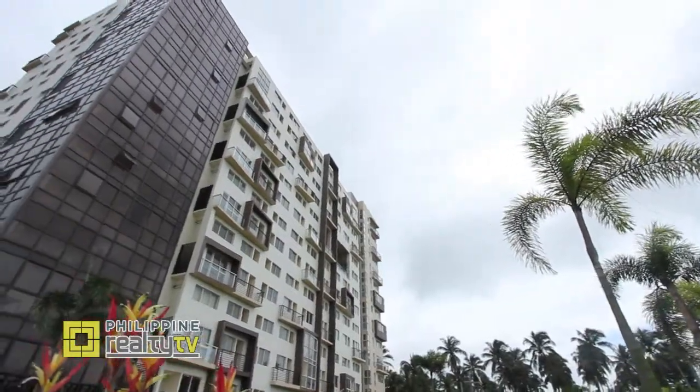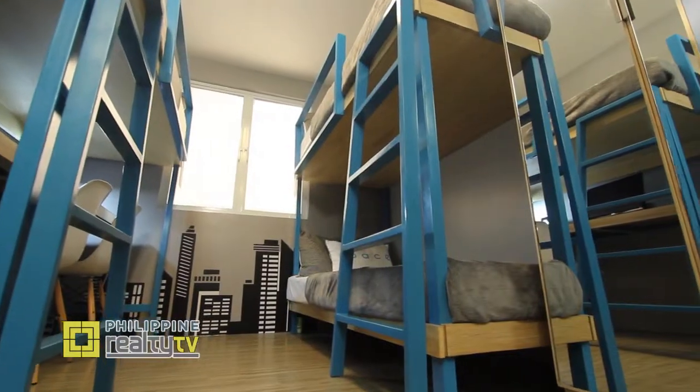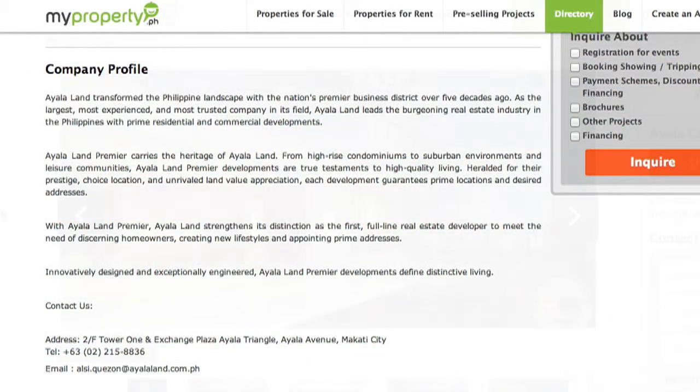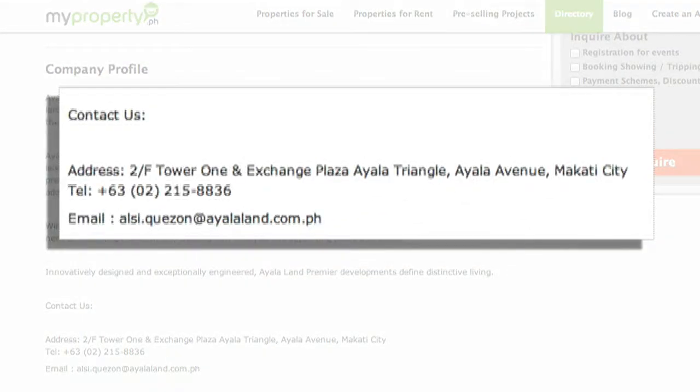In each of those categories, we have types. In properties for sale, we have condos and houses. Same with for rent — apartments, rooms, bed spaces. And of course, pre-selling projects or new developments in the country. MyProperty also has a list of developers all over the Philippines, their profiles, and their available properties. We have a directory where you can search for a particular developer, the profile of that developer, its properties or future developments, and their contact information.